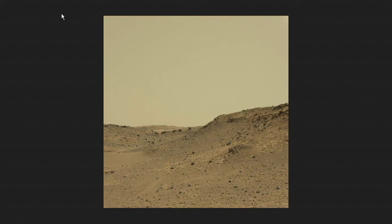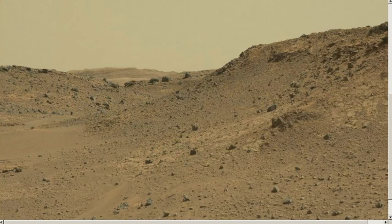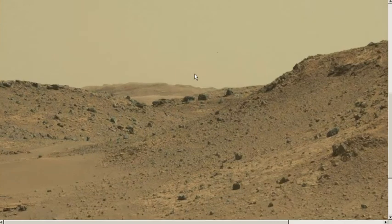Hey YouTubers, it's Mark from True Seeker and I'm in Sol 752. I opened up this picture and there's some really cool stuff in this Sol. But this picture right off the bat, my attention went right to this area here as I made it a little bigger.